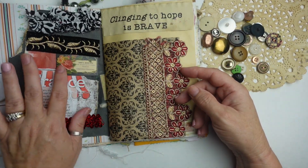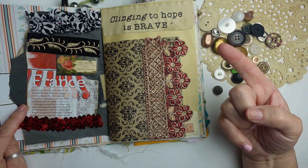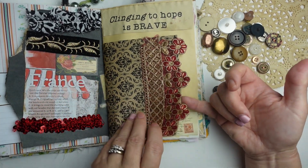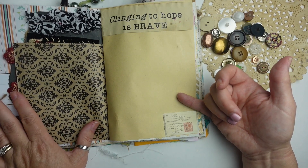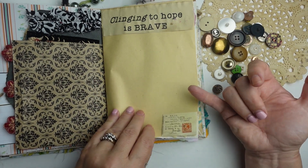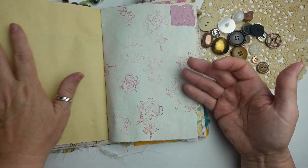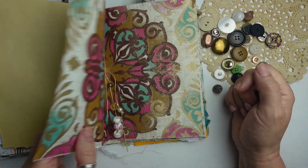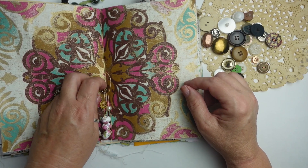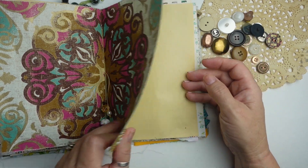I did a little stamping — I did a video, my last video, of these pages. This is a little pocket. I need to leave some writing and journaling space because I get all caught up in decorating and then I forget — we need to write in our journals too, they're not just supposed to be pretty. So that's the center.